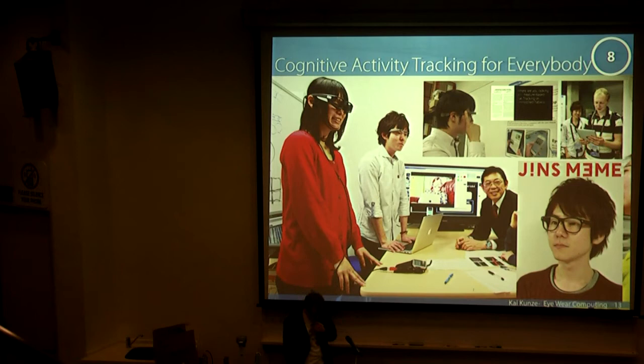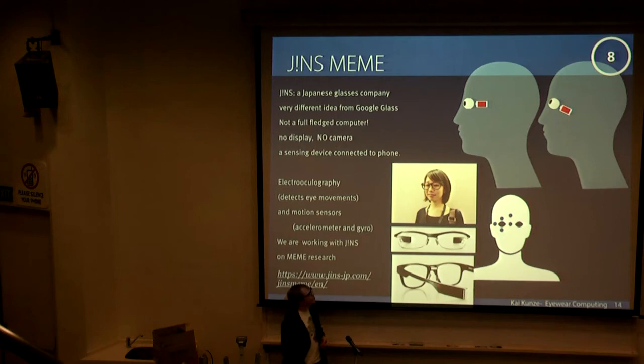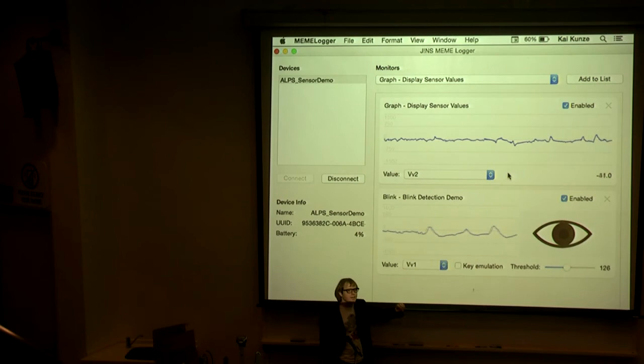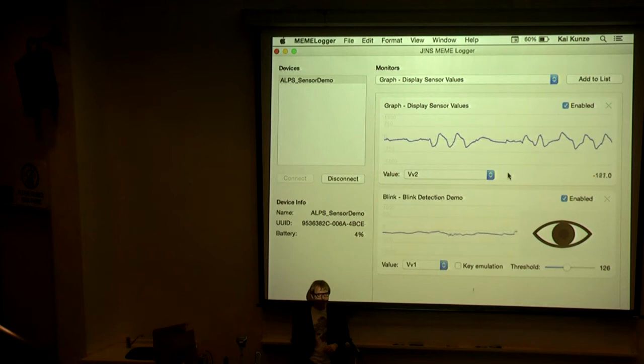Now we are collaborating with Jins, the Japanese glasses maker. I'm actually wearing some smart glasses right now — you might not have recognized this. It's a nice device, and the interesting part is it's not really a full computer, just a sensing device. It has three electrodes that can detect my eye movements and some motion sensors inside. Let me show you a small demo — this is currently my eye blink, and if I move my eyes left and right, you should see it in the upper graph. Left, right, left, right, left, right.